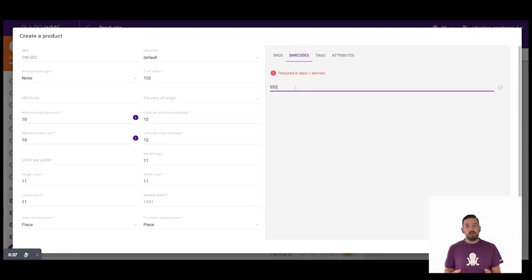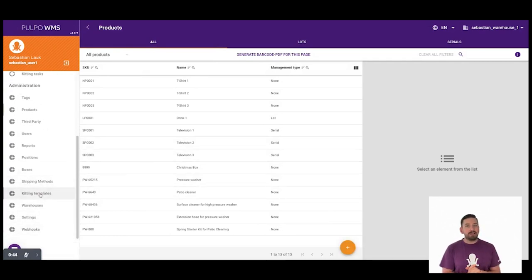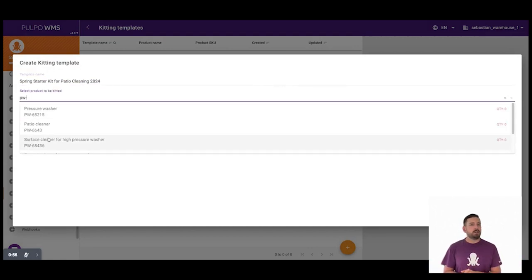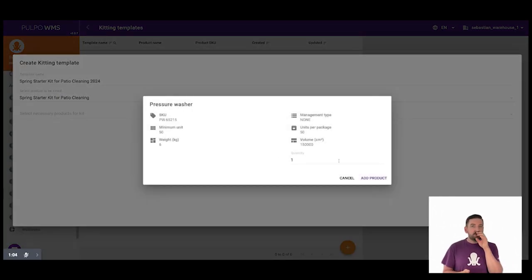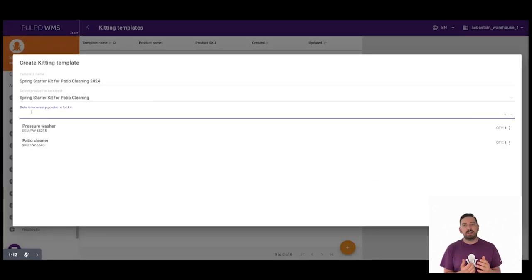Once done, we click save and navigate further to create the so-called kitting template. The template is the actual kit to which the rest of the products will be added. First, we give the kit a name, for instance Spring Starter Kit for Patio Cleaning 2024. Then we select the new product we just created and afterwards we add the four set products to the kit.